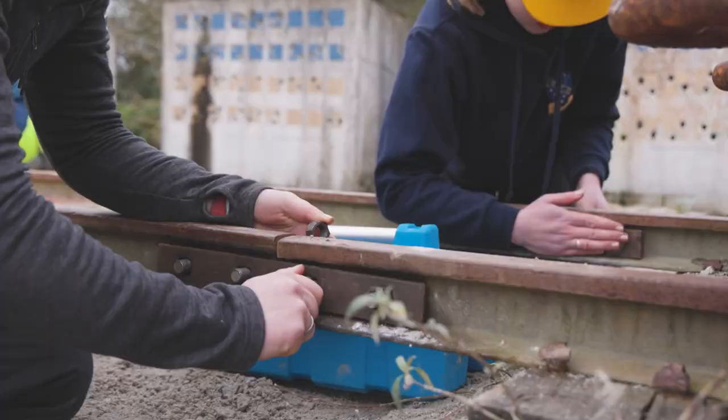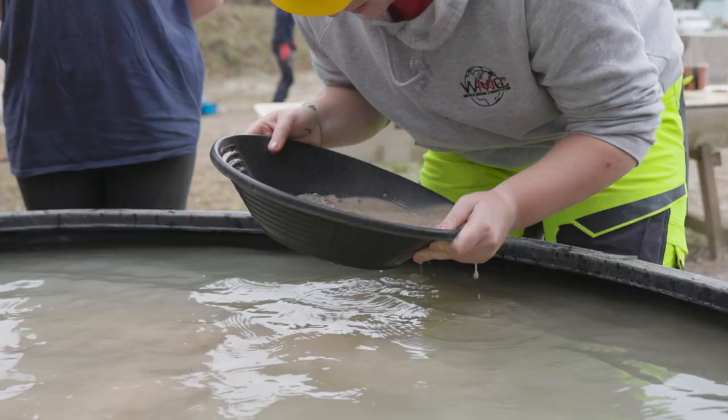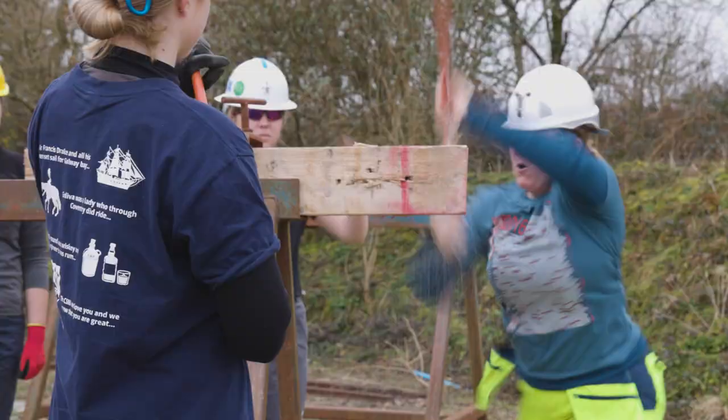The events are track stand, hand drilling, panning, surveying with the field lights, jack leg drilling, swede saw, and hand muck.